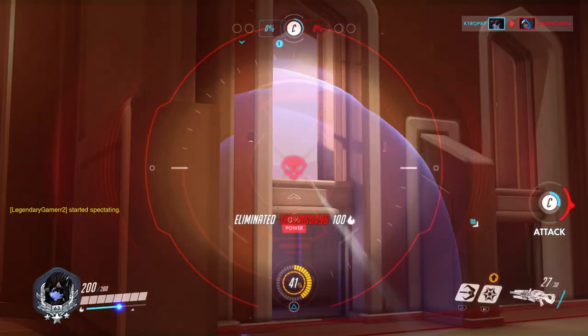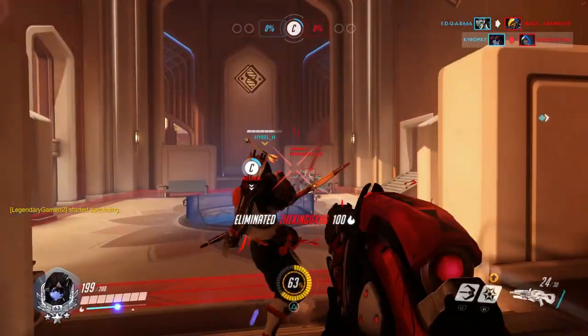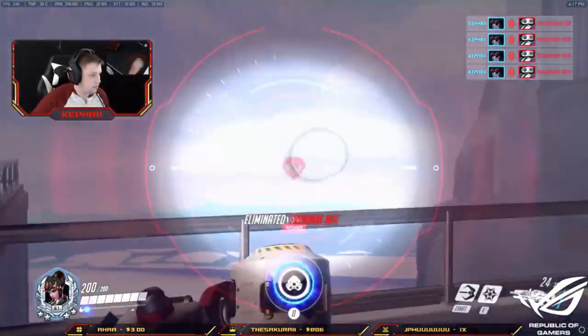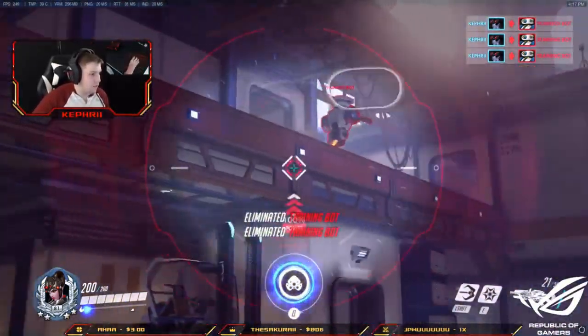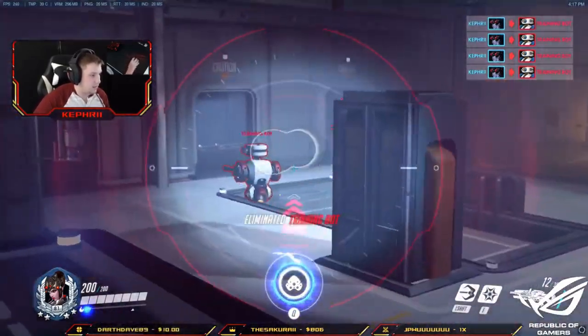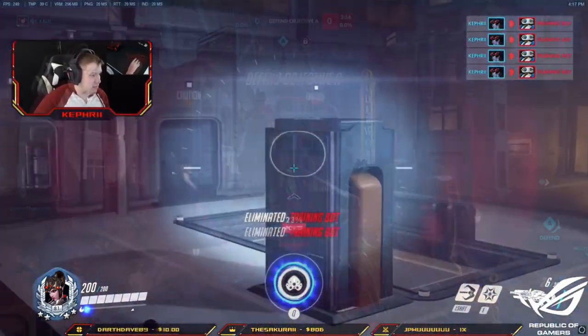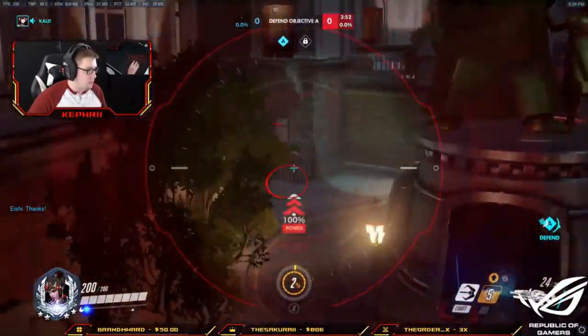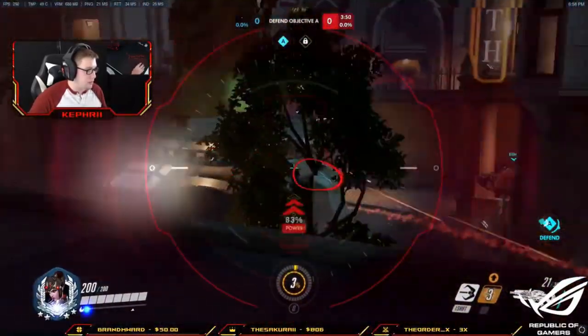About a week ago from the time of this video, Kepri uploaded a really cool video where he wanted to show people where his eyes looked while he was playing. He purchased an eye tracking machine that attaches to the bottom of your monitor and displays a circle representing your eye position. I'll leave a link to the full video below.